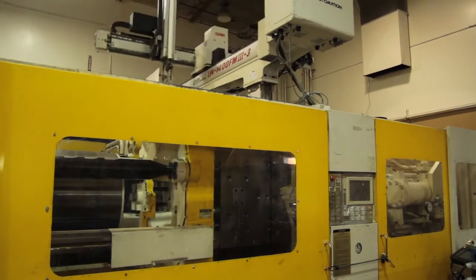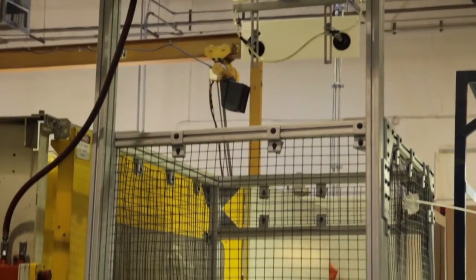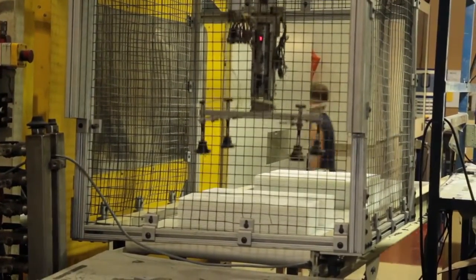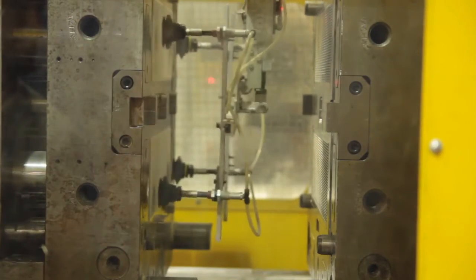As a custom injection molder our primary specialty is when a customer comes to us with an idea and a concept and we help them get that to a final product.